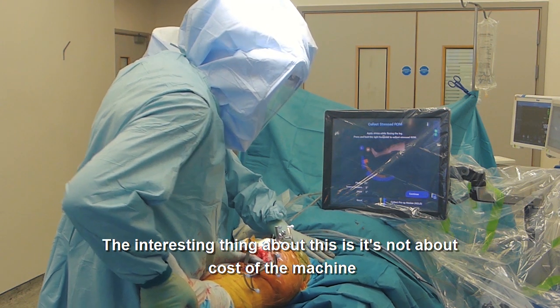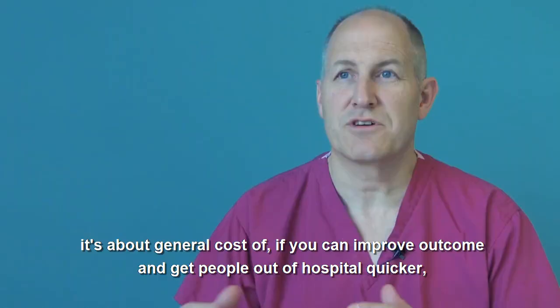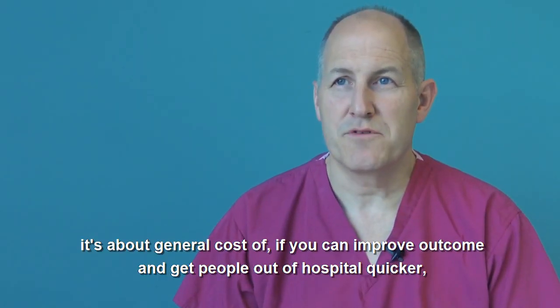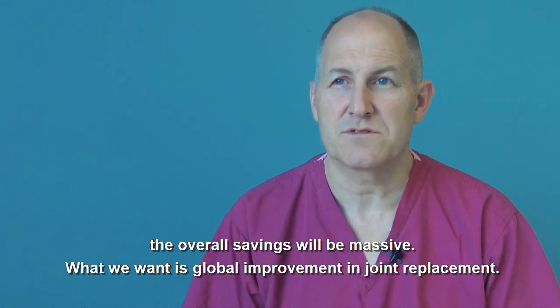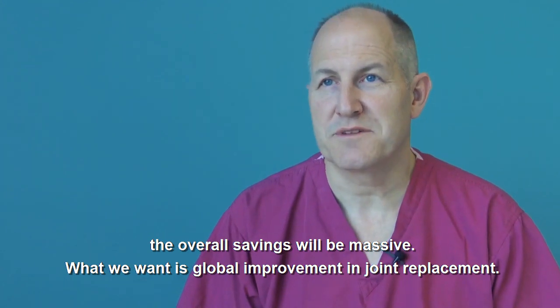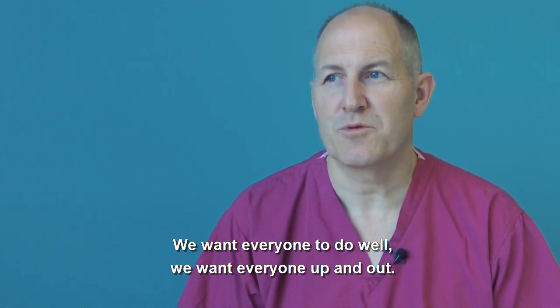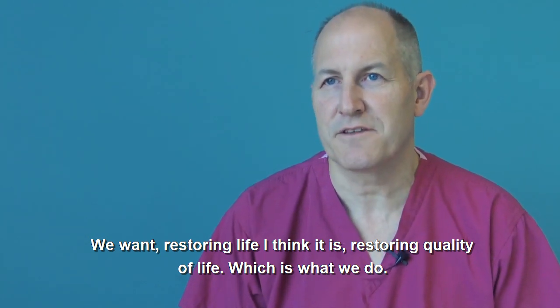The interesting thing is it's not about the cost of the machine — it's about the general cost savings if you can improve outcomes and get people out of hospital quicker. The overall savings will be massive. What we want is global improvement in joint replacement. We want everyone to do well, everyone up and out, restoring quality of life, which is what we do.